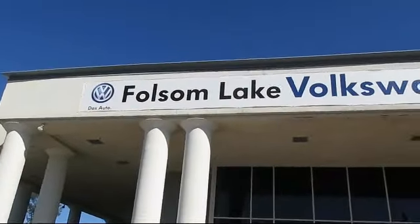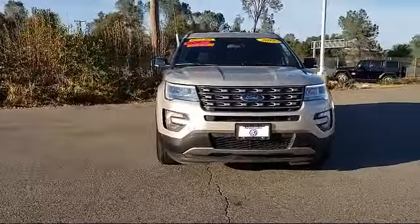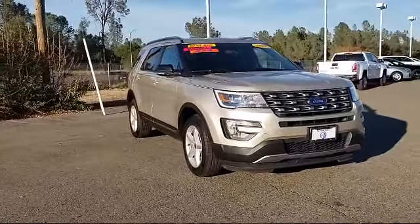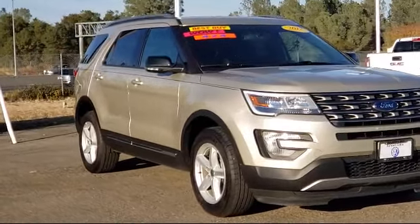Welcome to Folsom Lake Volkswagen, part of the Folsom Auto Mall, and here's another look at one of our quality pre-owned vehicles that comes equipped with roof rack, third row seating, alloy wheels, leather wrapped steering wheel, and rear view camera.